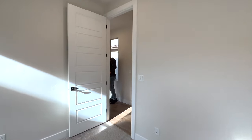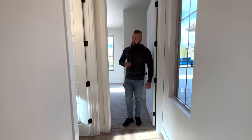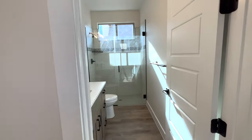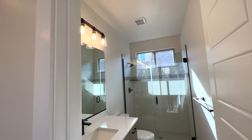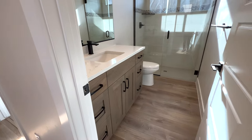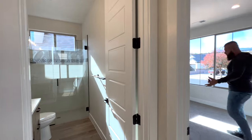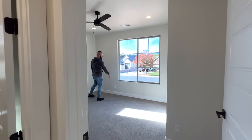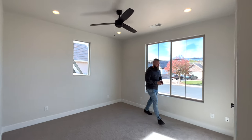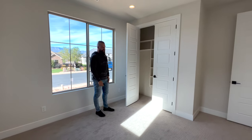A small hallway takes you to the hallway bathroom, which has a nice walk-in shower with a glass door going nearly to the ceiling, really nice high tile, and a similar vanity with a large mirror. Continuing down this hallway, there is another bedroom that could also be used as an office. It has views to the front of the property and a good-sized closet.